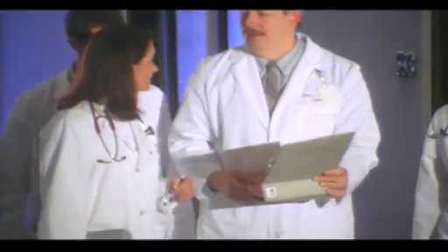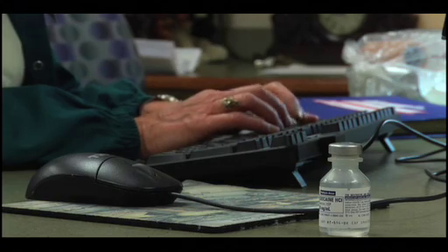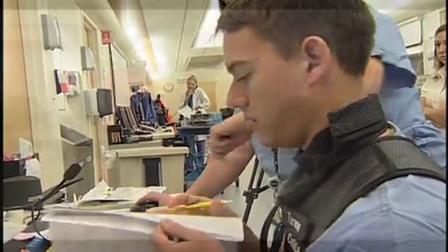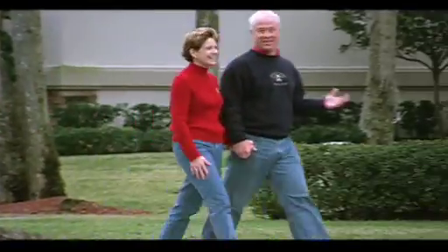Diabetes is a complex disease which requires a complex management approach. But as the standard of care for diabetics is taken to new heights, these complexities can become more streamlined, resulting in a better understanding of how to self-manage disease, lower health care costs, and people living longer, healthier lives.